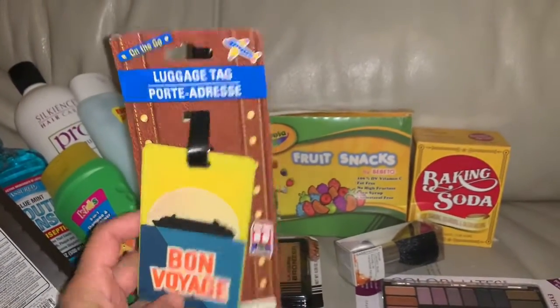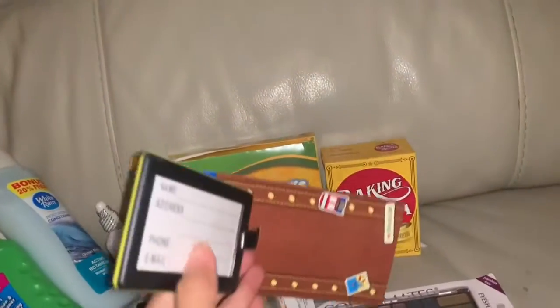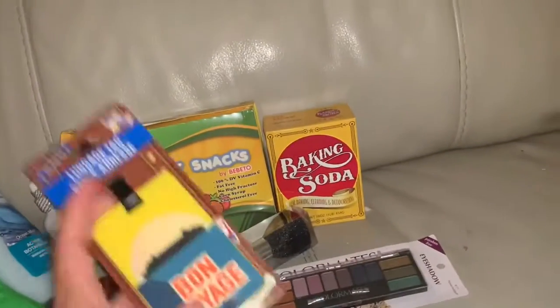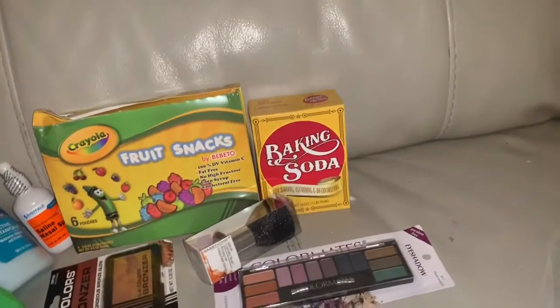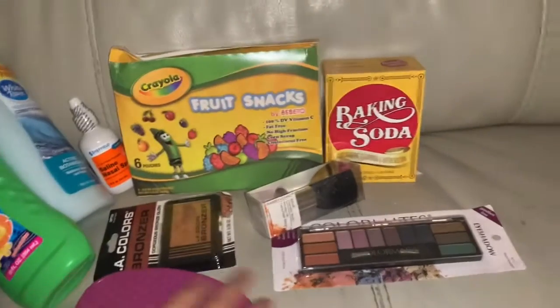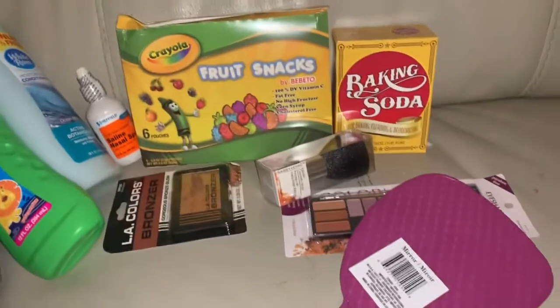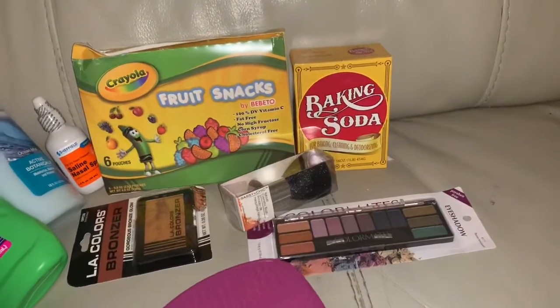This one is a luggage tag so we can put our name, phone number, and email on it. We plan to travel by flight when things get better.